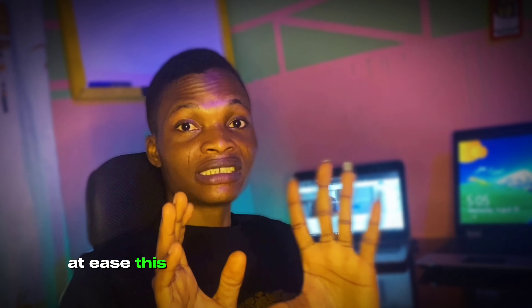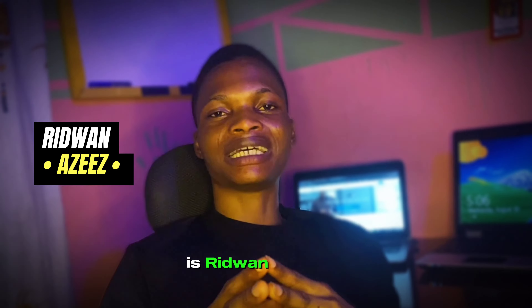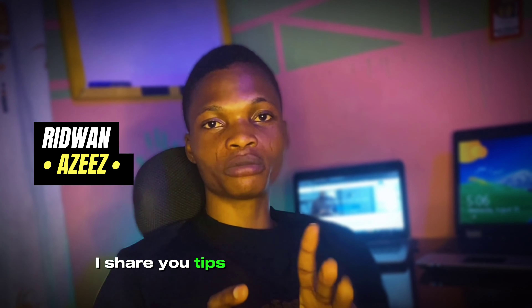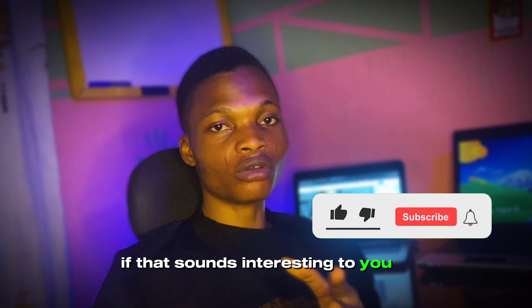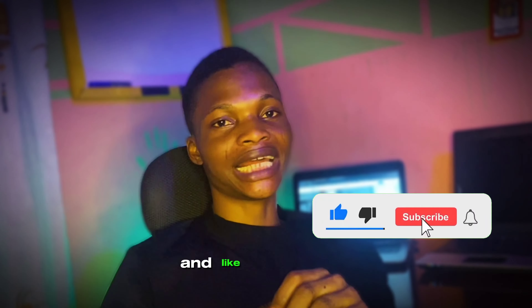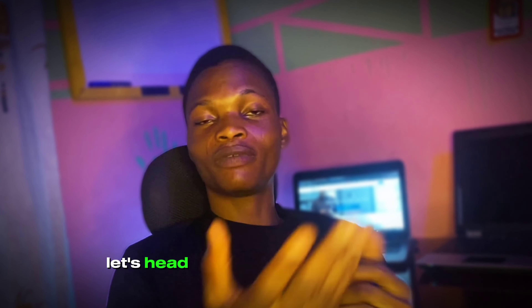This is a trick I just discovered after two to three months of research, so stay with me to the very end. My name is Rebound, and on this channel I share tips to make money online and grow a profitable online business. If that sounds interesting, don't forget to subscribe and like this video so you can get more amazing content like this.